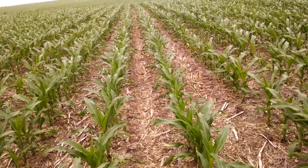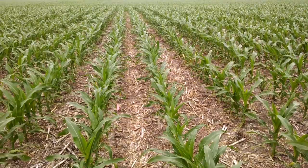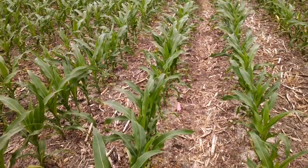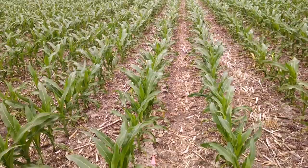At each field I take a canopy picture using the Canopeo app. This week the high yielding area was showing 62% and this area is showing 52% canopy coverage, so we're starting to see a difference in plant growth. I've also backed off on the yield target and plant population in this area, so part of the canopy difference could be the lower plant population here.